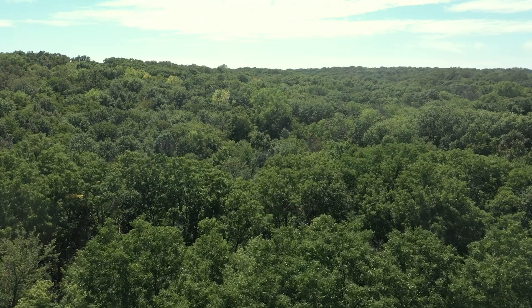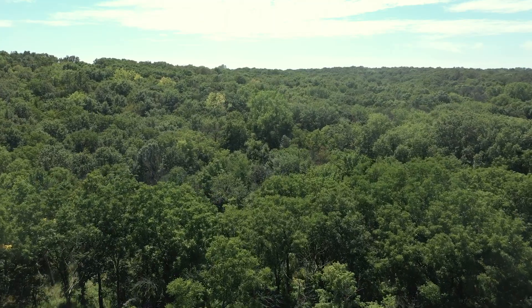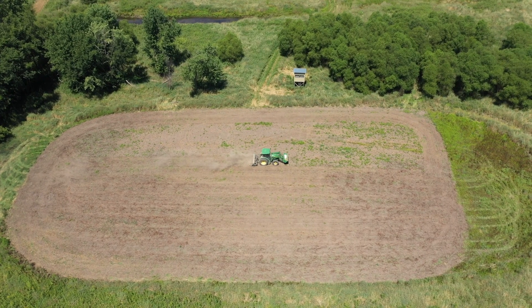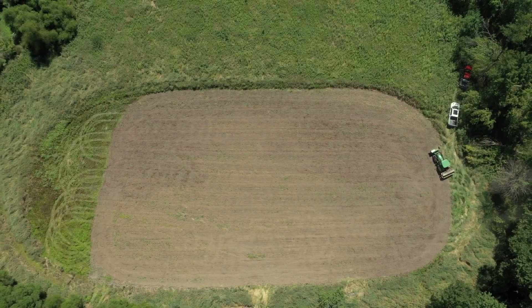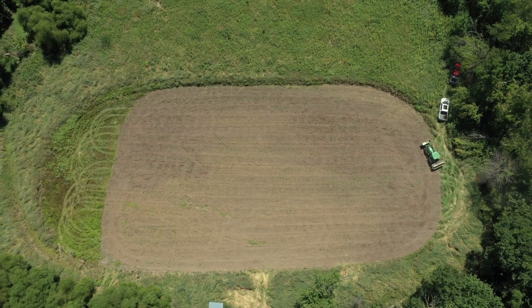All we need is Mother Nature to help out a little bit. We've been dry here in the Midwest. I'm sure anybody else watching this in the Midwest knows what I'm talking about — it's extremely dry. We'll get this one in and then move on to some other ones. Quick hit, get it in, move on.